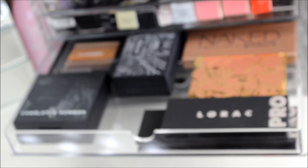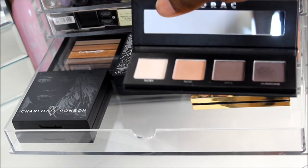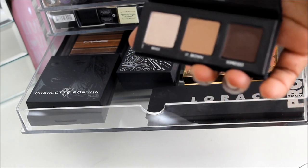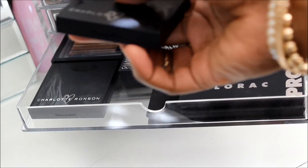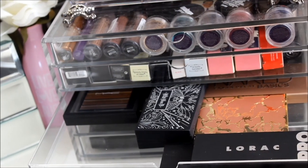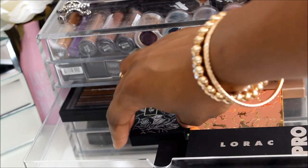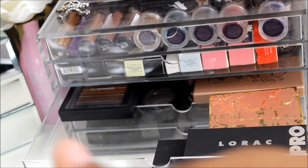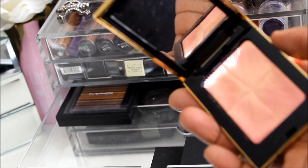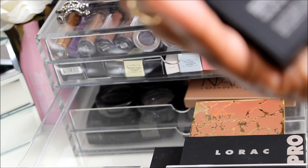In this drawer I have some mini palettes: two Lorac Pro mini palettes — they're so freaking cute — two Charlotte Ronsons, a Kat Von D, the Urban Decay Naked Basics, my new YSL which is freaking gorgeous and so pretty, a MAC Velux Pearl, and the Brown Lux.